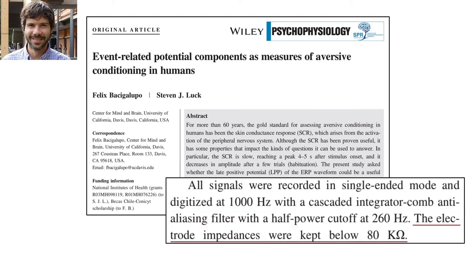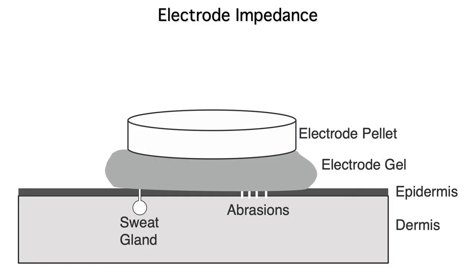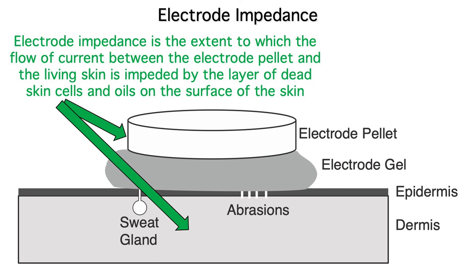The next line talks about the electrode impedances, so let's spend a minute discussing that. Impedance is a combination of resistance, capacitance, and inductance — it's the extent to which a time-varying electrical current is impeded as it travels through a conductor. To help explain electrode impedance, here's a blown-up diagram of an electrode contacting the skin. Your skin is covered by a layer of dried-up dead skin cells that don't conduct electricity very well. And to make things even worse, the dead skin cells are covered by an oil called sebum, which is also a poor conductor. Electrode impedance is the impedance between the electrode and the living tissue underlying the layer of dead skin cells.